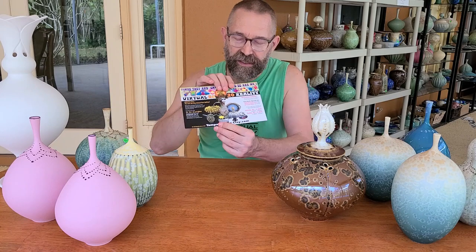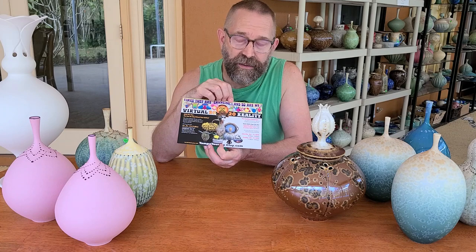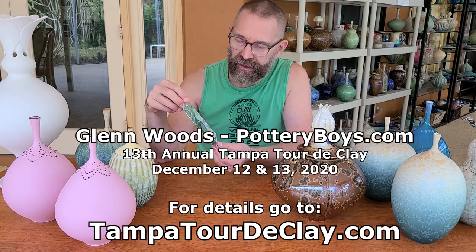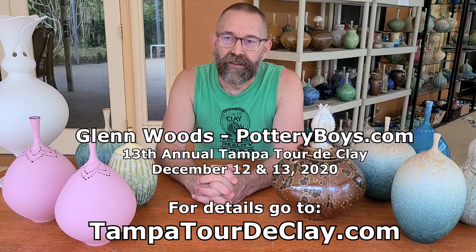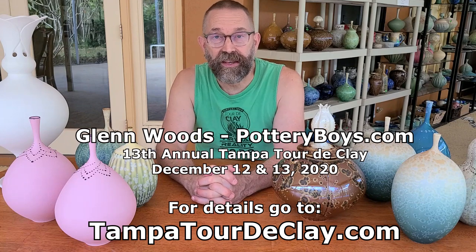We'd love to have you come out and see us at the 13th Annual Tampa Tour de Clay. If you didn't get one of these in the mail, just go to TampaTourDeClay.com and it'll have all the details on how to get to each of the studios, and list all the artists and who's participating in what capacity. Or you can go directly to our website, PotteryBoys.com — we have a tab dedicated to Tour de Clay where you can get that information as well.